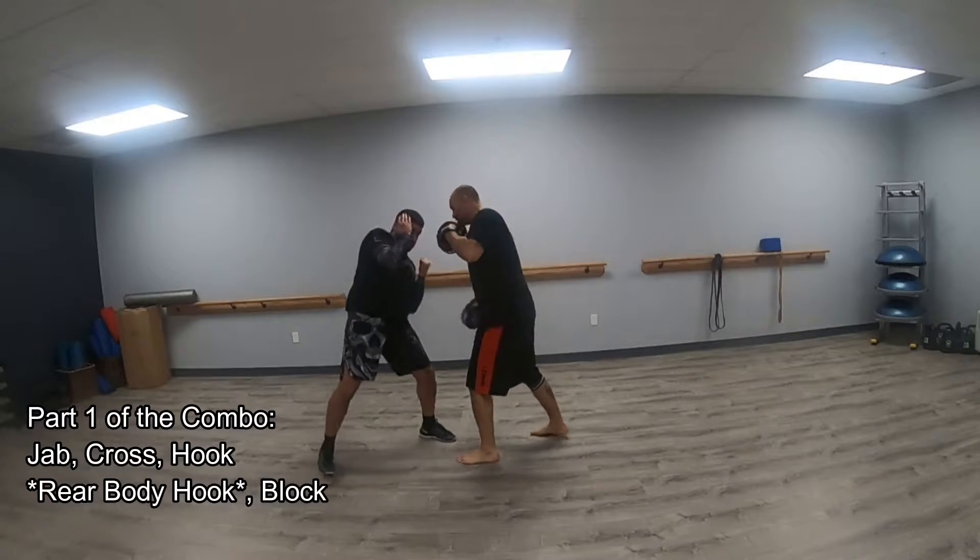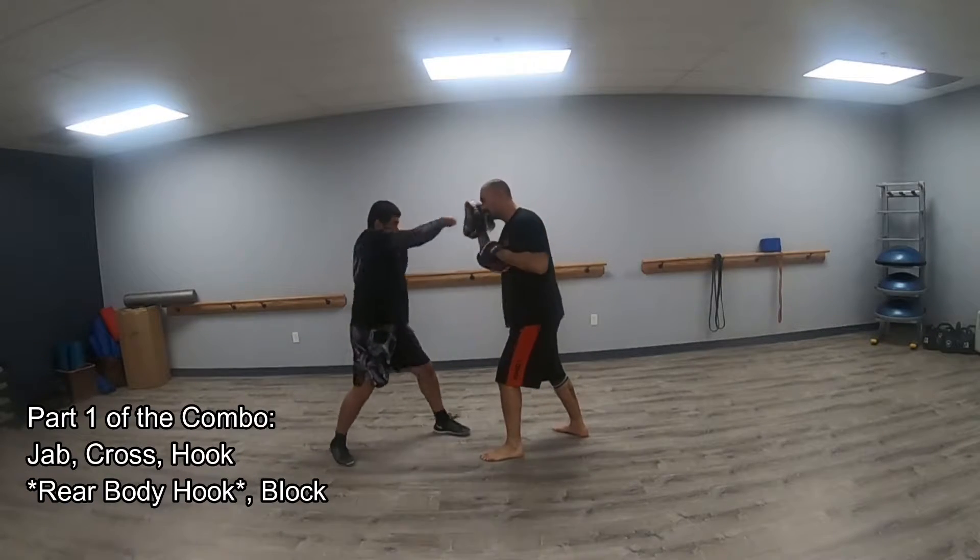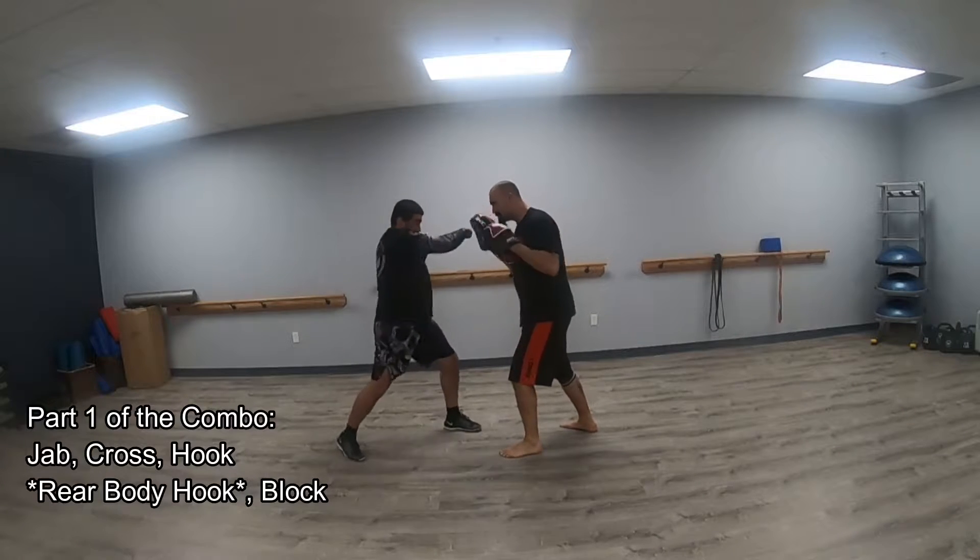The first combination is Jab, Cross, Hook, the Mitt Holder throws our Rear Body Hook, Block.